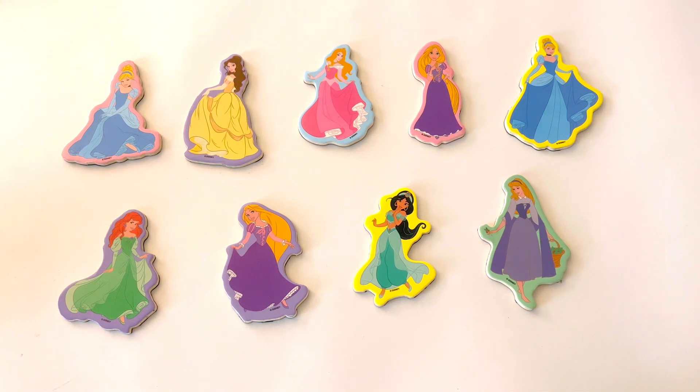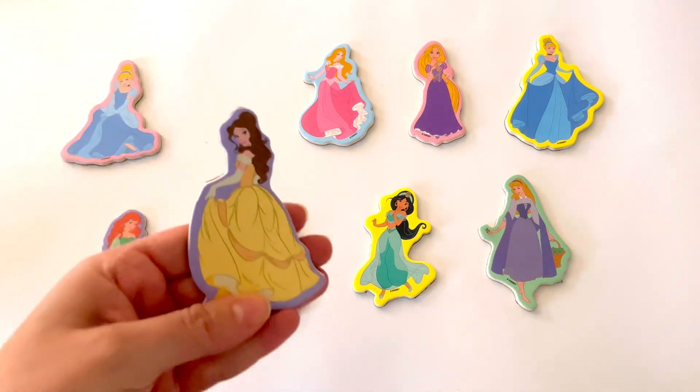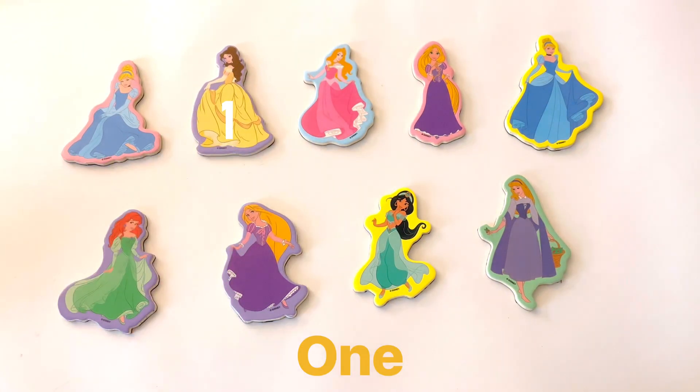I see one princess and she's wearing the color yellow. Do you see her? Here she is — she's wearing a yellow dress. I only see one princess wearing yellow. I can't see any more. Do you?